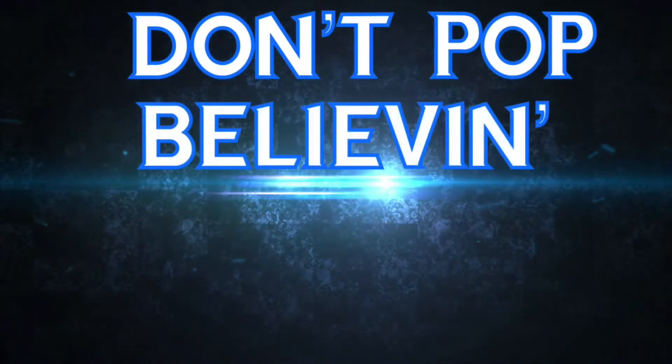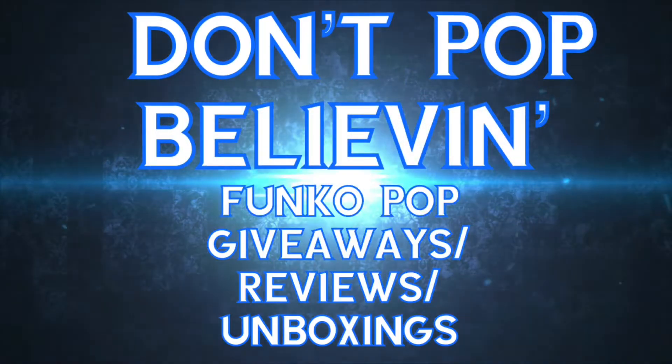Today my Don't Pop Believin' Mystery Boxes are live. I'm going to give you an insider look at almost all the Funko Pops I put in there. I'm also going to tell you how you can win one of four $25 Funko Pop Mystery Boxes. This is Joe with Don't Pop Believin' — welcome to the channel.